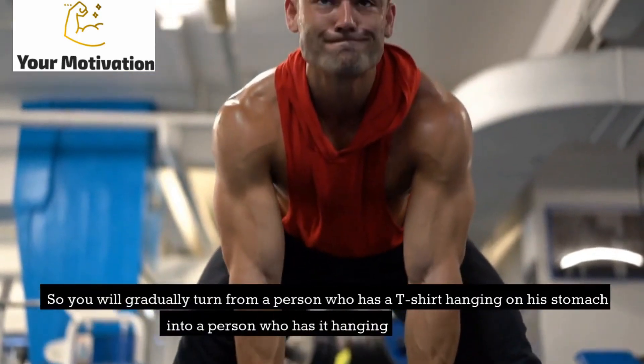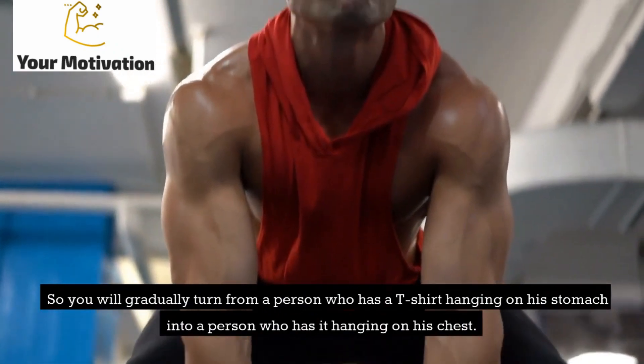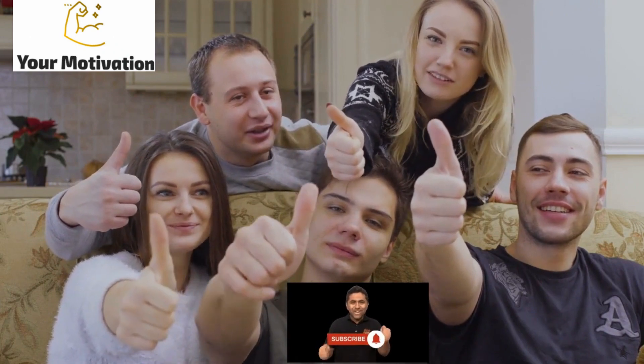So you will gradually turn from a person who has a t-shirt hanging on his stomach into a person who has it hanging on his chest. If you liked the video, like it and subscribe to the channel — there will be a lot of useful information.